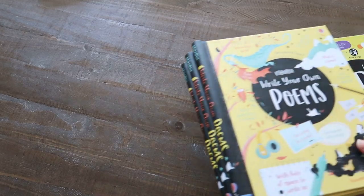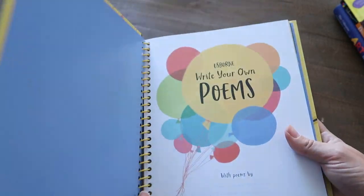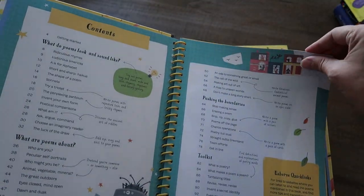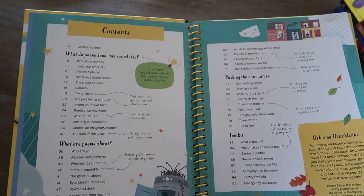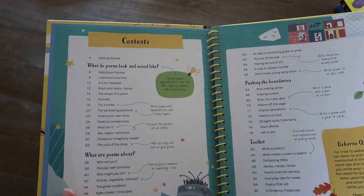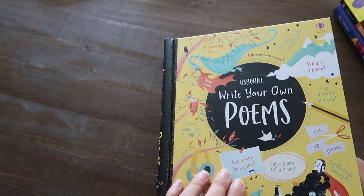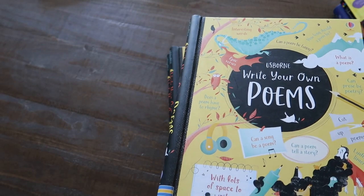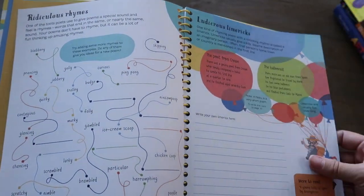I also got the older three each the Write Your Own Poems book. There's also write your own scripts and write your own comic books — those are really fun for summer too — but I thought the older three would enjoy the poems. I thought we could have some fun summer poetry tea time with these books, because this summer we're going to be doing a summer baking bucket list and some fun tea times with the things they bake.